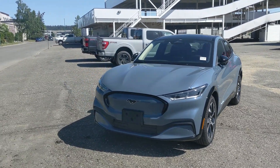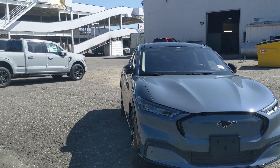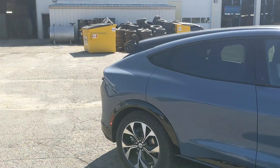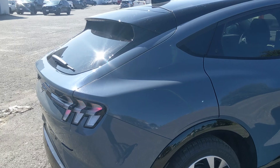Hello, this is Eric at Prince George Ford, and we're taking a look at the 2023 Ford Mustang Mach-E in a premium trim powered by a 70 kilowatt hour battery, providing you with power to all four wheels, giving you all-wheel drive capabilities, and coming in the new Vapor Blue Metallic exterior.